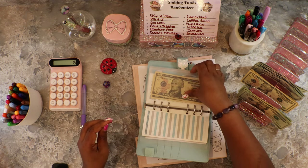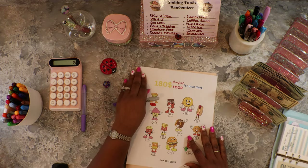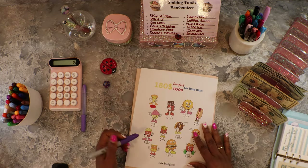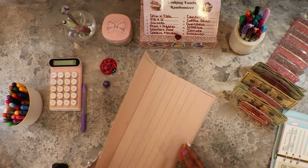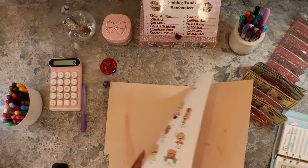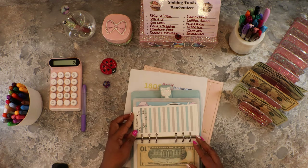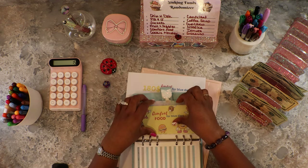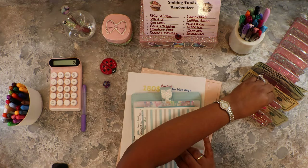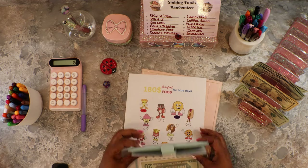We got five, which is Comfort Food. We're going to do twenty dollars into Comfort Food.